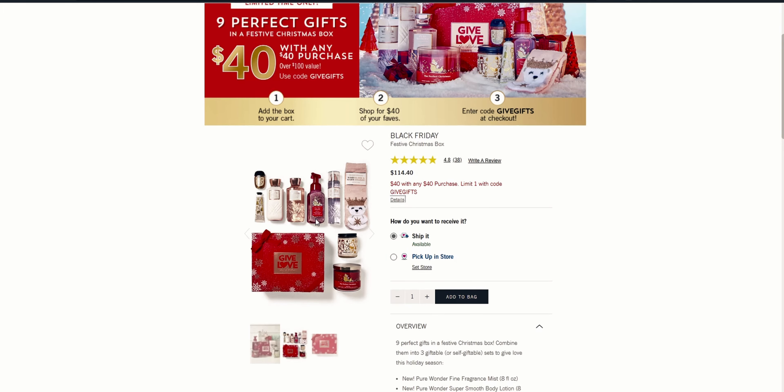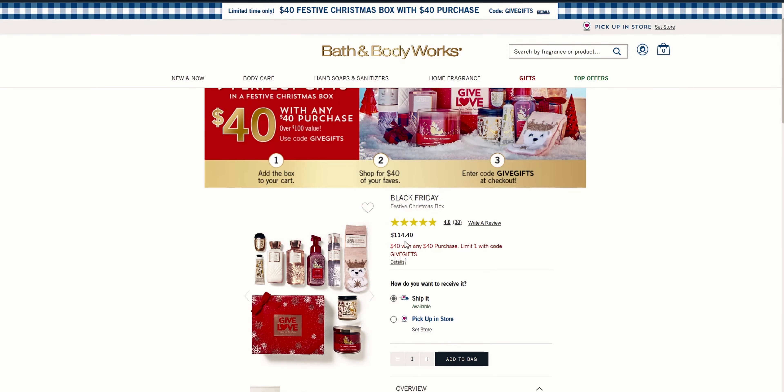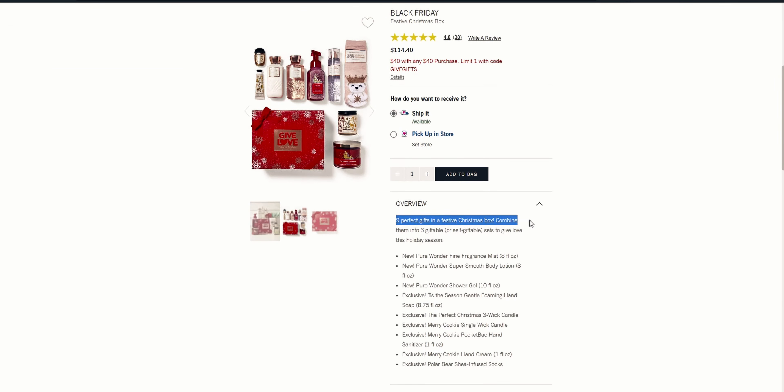This box is so much fun and I get it every year because I feel like I'm giving myself a big gift — I think it's a really exciting gift. What you get in there is nine items, nine perfect gifts in a festive Christmas box. It says combine them into three giftable or self-giftable sets to give love this holiday season. You could split them apart and give them as gifts.